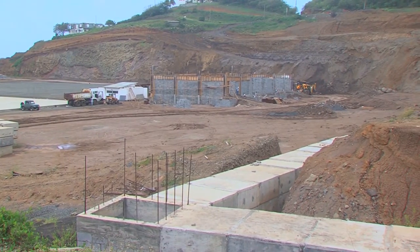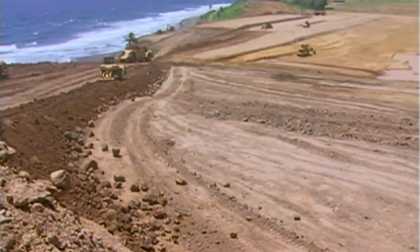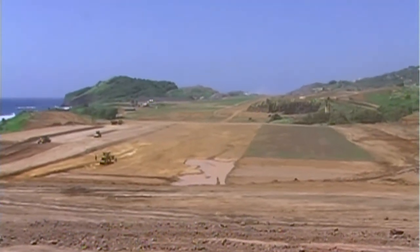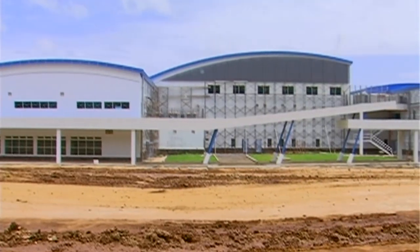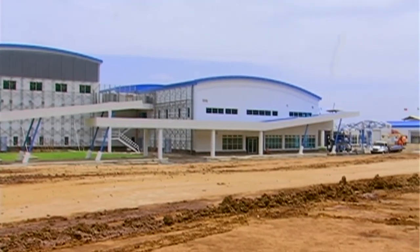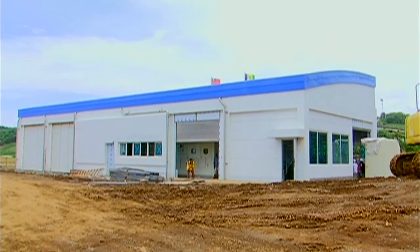Where are we right now? From the last report we had at the end of last month, the construction of the passenger terminal building and the substation is at about 72.5% completion. That's against a planned program. At that same point, we were planning to be at 63% completion. So we are about 9% ahead of schedule on the construction of the terminal building.